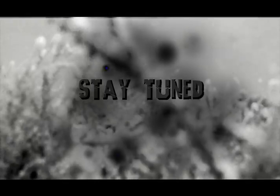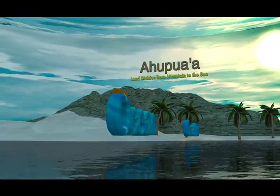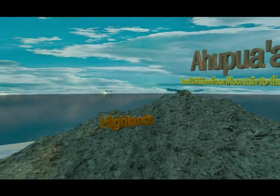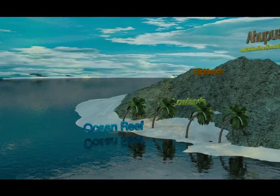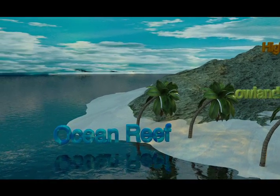But there is hope for our reefs. From the depths of the sea to the island mountaintops, Hawaiians carved these islands into land divisions called ahupua'a, each with all they needed to thrive. Let's explore the ocean reef section of an ahupua'a and find out what we can all do to help preserve Hawaii's environment.